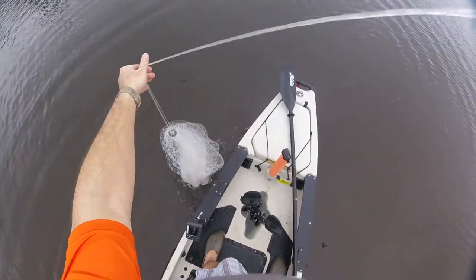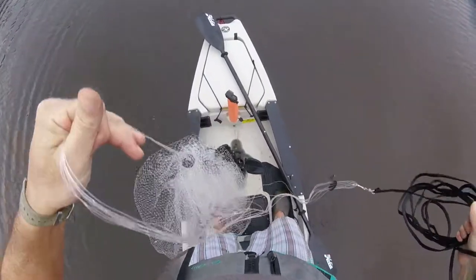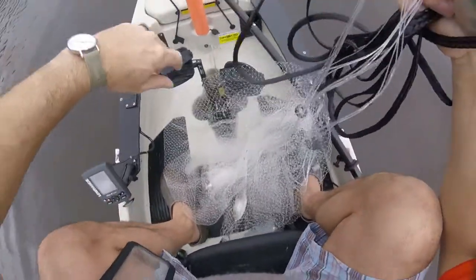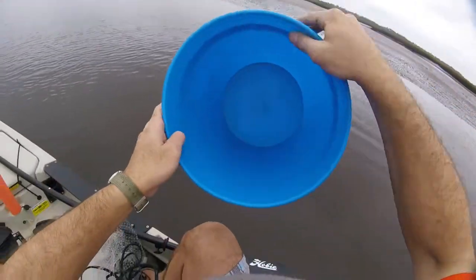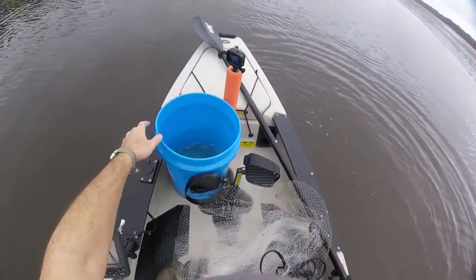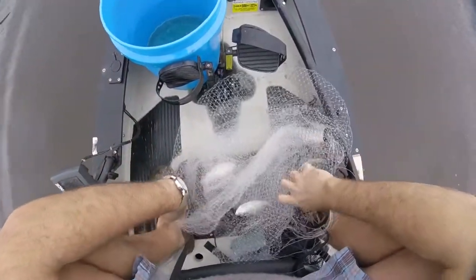Look at here — caught some fish! Look at here, sure did. How about that, you'll like that.